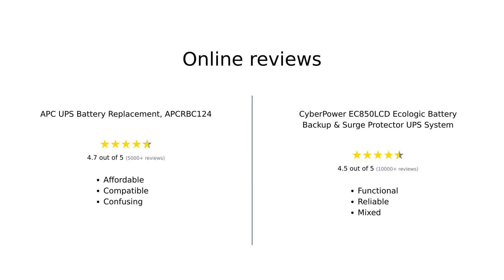Overall, reviews for the APC-RBC-124 highlight its affordability and compatibility, but some users express concerns about customer service and installation confusion. In contrast, the CyberPower EC850LCD is praised for its functionality and warranty, although some users have experienced issues with customer service and product reliability.